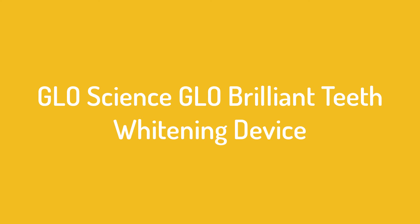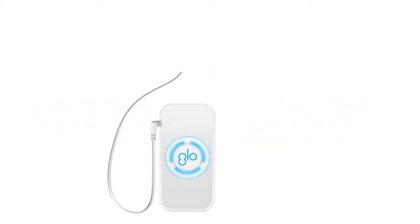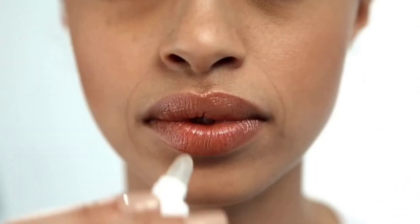Number 3: The GLO Brilliant teeth whitening device. A little bit on the pricier side, it's pretty much the closest you can get to a pro-style treatment at home. You start by applying the protective lip balm, then brush a thin layer of the whitening gel along the fronts of your teeth, pop in the mouthpiece and turn it on, either manually or via the app.